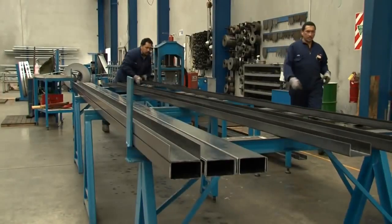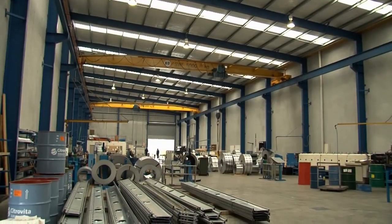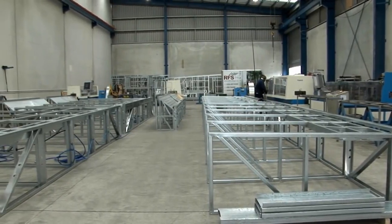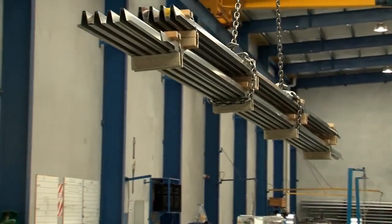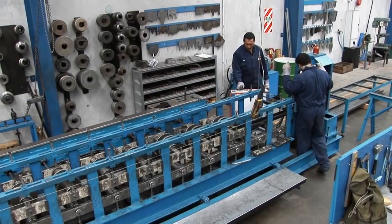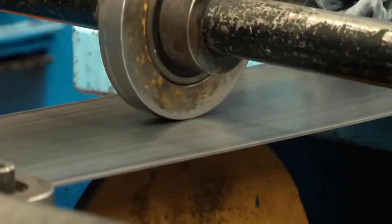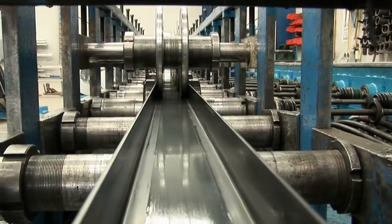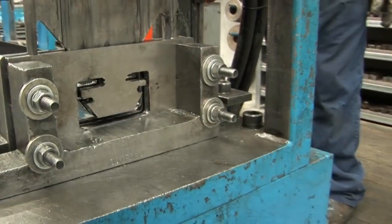Howick Engineering continues to invest in new technology, research and development, and recently opened a new division — RFS — a manufacturing part of the business. RFS is currently supplying products to customers who don't necessarily want to embark on a manufacturing future but want to use the product. RFS supplies specialized roll-form products to the building industry in New Zealand and is currently taking a sizeable market share.